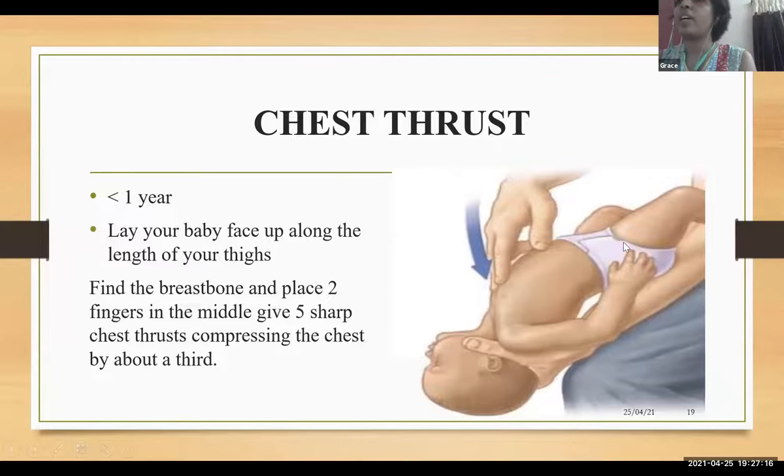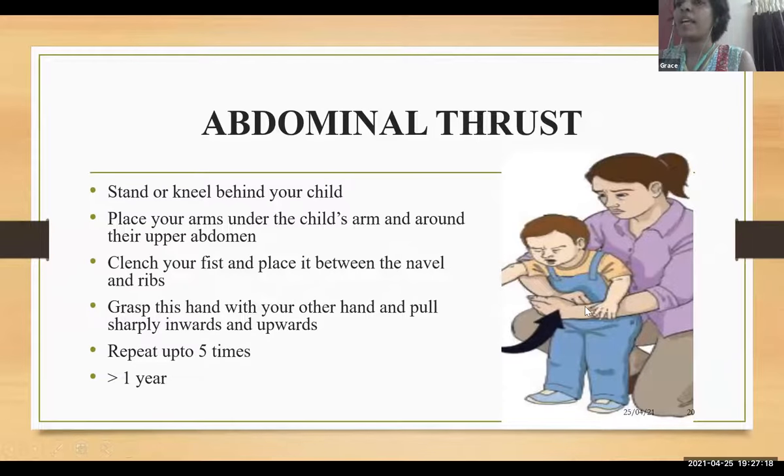Abdominal thrust for children more than one year: stand or kneel behind the child, place your arm under the child's arm and around their upper abdomen, clench your fist, place it between the navel and rib, then grasp this hand with the other hand and pull sharply inwards and upwards. Repeat up to five times.